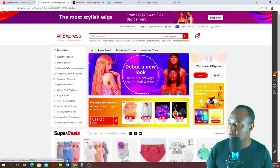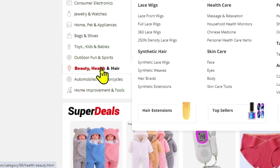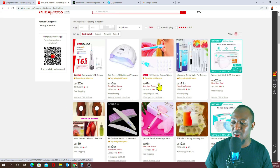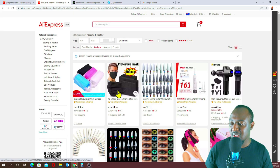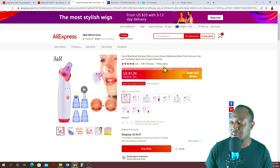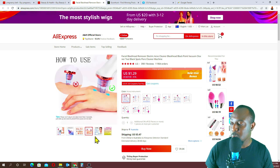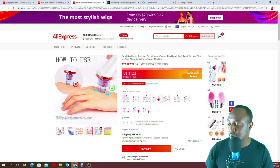We'll go on AliExpress and look at the health and beauty category and click on that. I'm going to go to orders, and all these are actually winning products that you can buy and sell. You can create a one-page sales funnel and sell these products — a lot of people want to look good. In the beauty and health niche, you never go wrong.